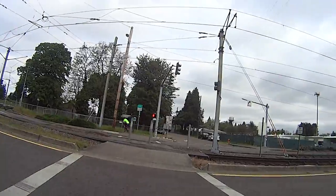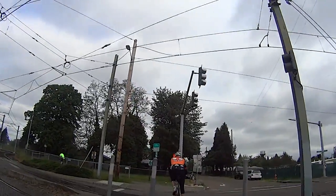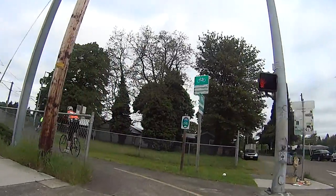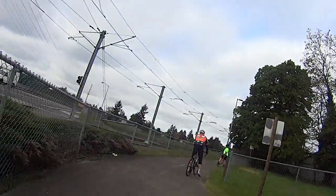Obey the lights and be very careful crossing Burnside Boulevard here, as the MAX trains come around the corner at pretty good speed. If you're in their way, they're not going to be able to stop.